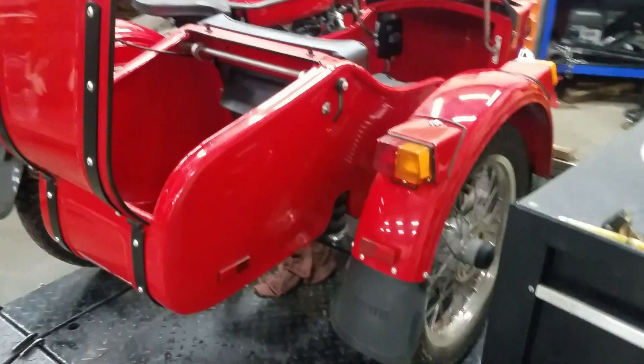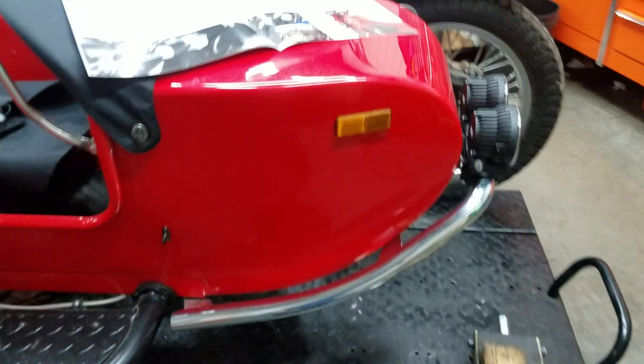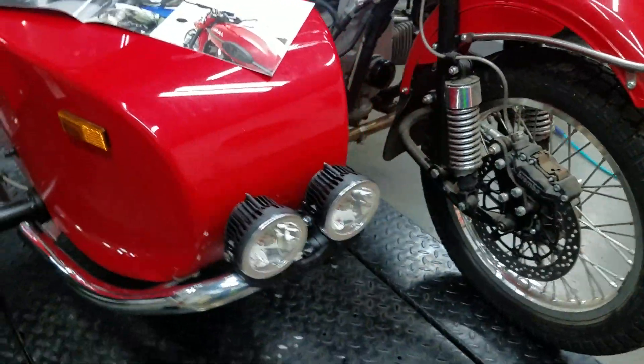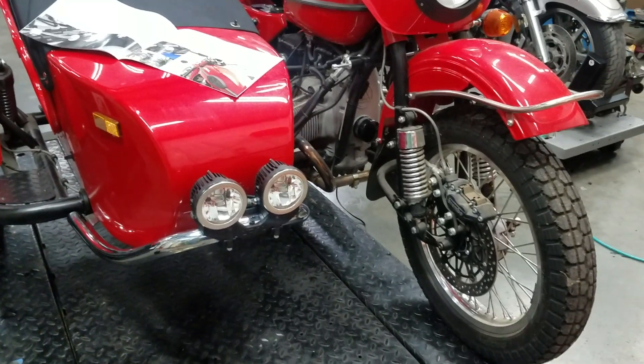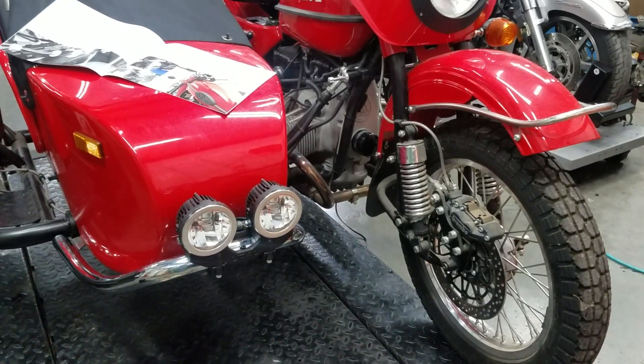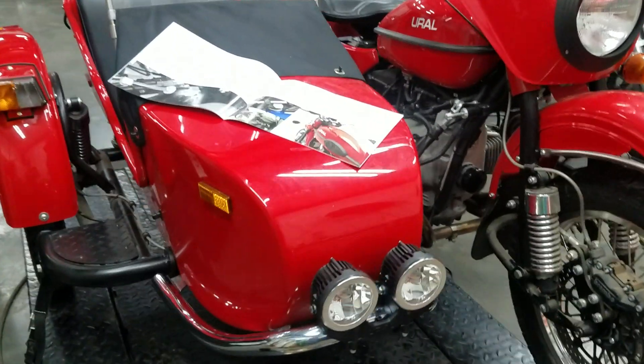We're going to do a little bit of rehab on it, get it cleaned up. We swapped out the driving lights as part of the package deal we worked out with the gentleman purchasing it. I told him I didn't like the old light set and wanted it swapped, so we're doing that.